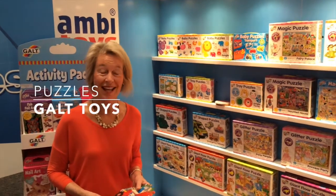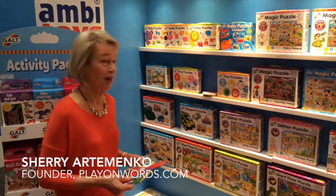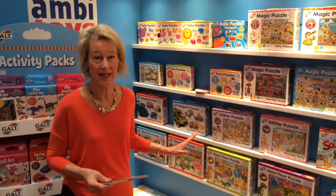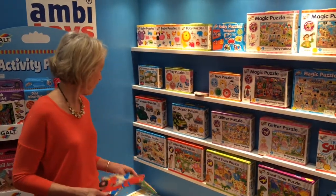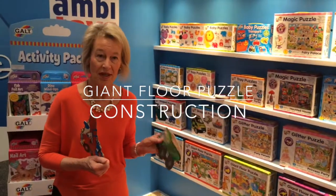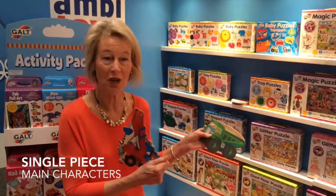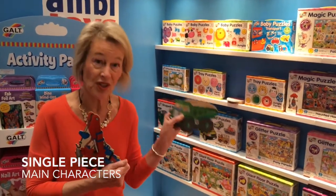Hi, I'm at Galt Toys and they've got some new giant floor puzzles which kids love. I have a four-year-old grandson. So we've got this new construction site puzzle, and what I love is whatever the theme is, the main characters — here it's trucks, a dump truck and a crane — are a single piece.